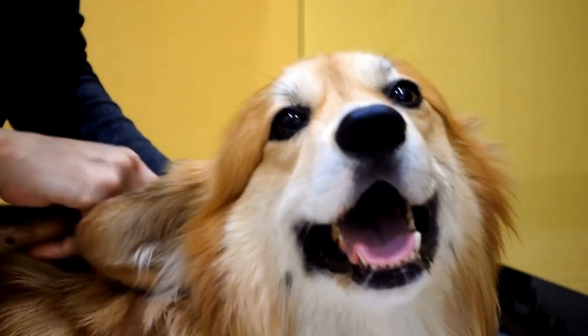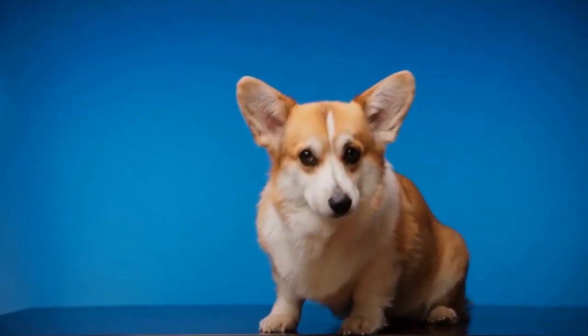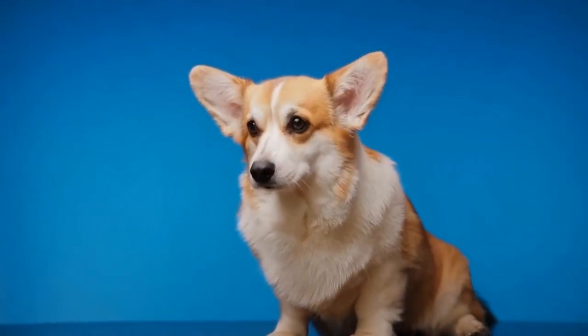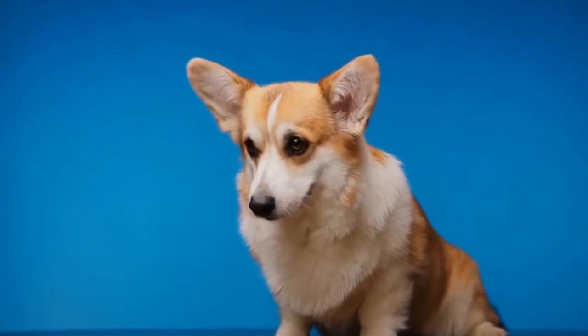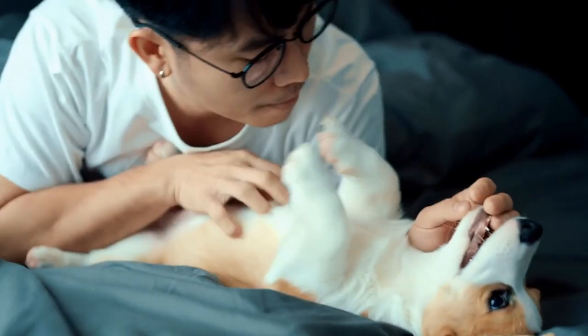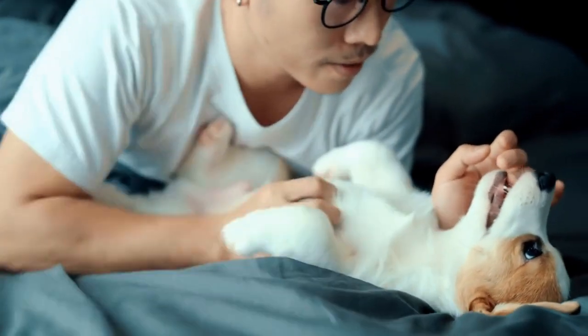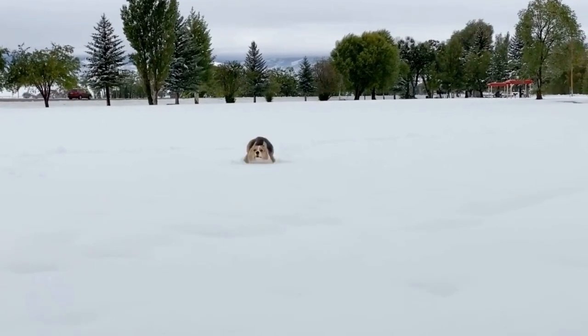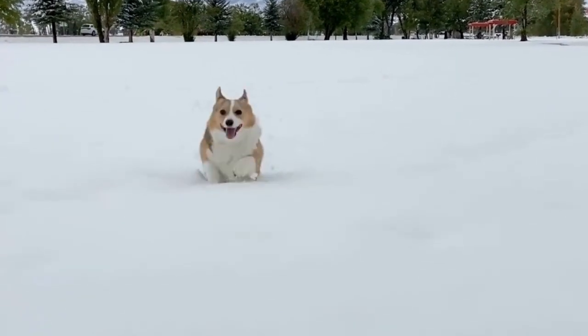Fluffy Corgis and the Fluffy Gene. In the world of Pembroke Welsh Corgis, the fluffy gene is responsible for the abundant coat seen in the fluffy variety. Typically, the fluffy gene occurs when a puppy inherits two copies of the fluffy gene, one from each parent. This is called a homozygous state, and it is vital for the development of a dense and longer coat.